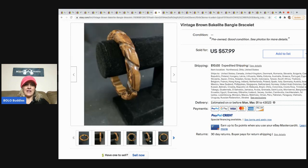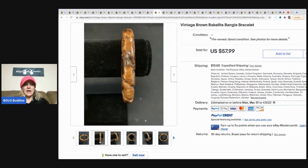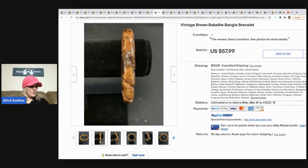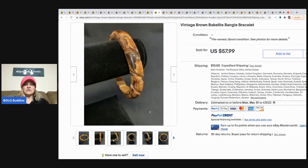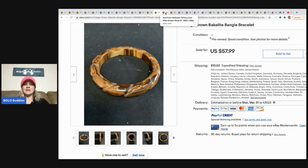The next item is this vintage brown Bakelite bangle bracelet. We all know Bakelite can be a major bolo, and it definitely varies. This bracelet sold for $57.99; they bought it at a store closing sale and paid two dollars. If you don't know how to test for Bakelite, I have two separate videos on that — including a recent one from a mystery jewelry box where some items turned out to be Bakelite.